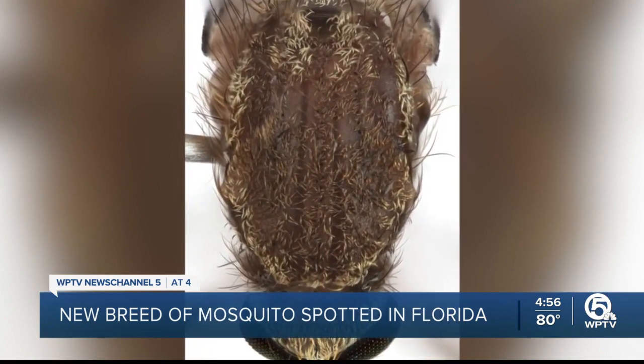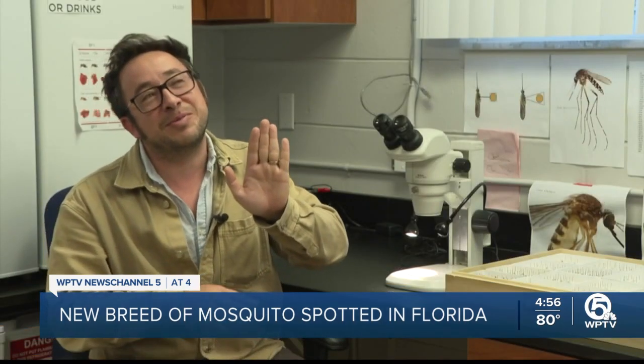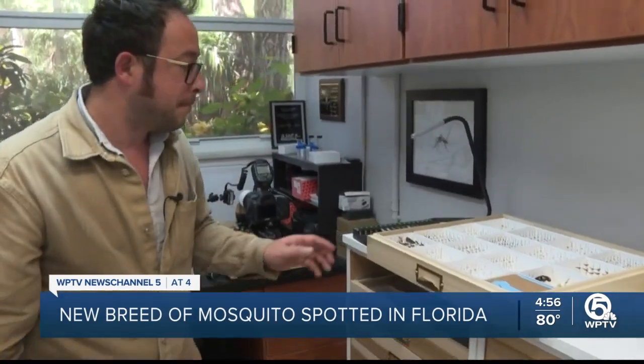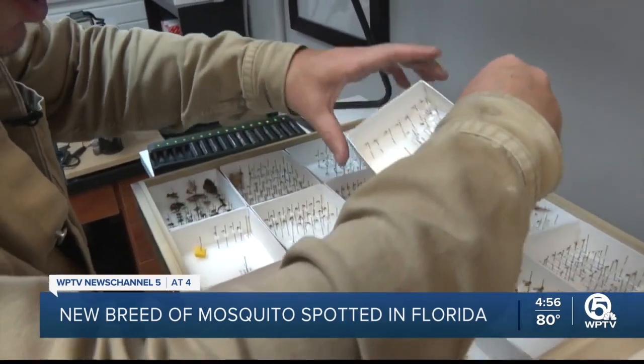"I think that they're beautiful, and I do recognize that that's just me." But not to Dr. Lawrence Reeves — talking about the beauty of mosquitoes doesn't resonate with most people. This researcher at the University of Florida IFAS Entomology Lab in Vero Beach recently discovered a new type of mosquito.